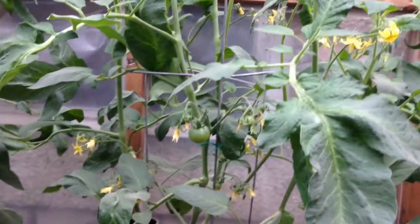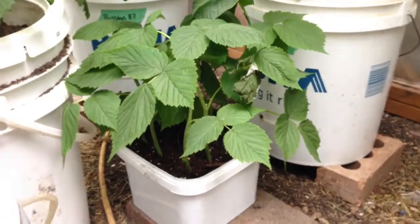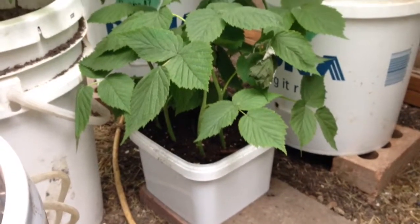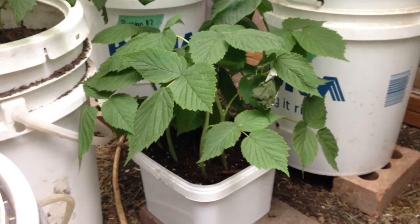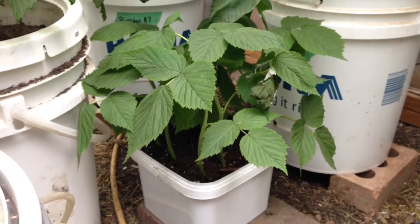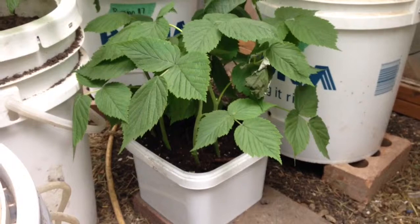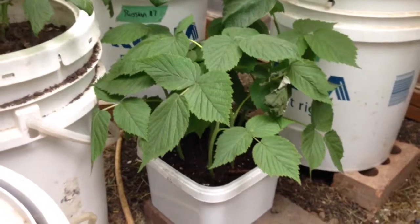One last thing I'll show you today: these are nine cuttings that I took about a week ago and I am trying to root here in the greenhouse. They're set down in the shade out of the way so that they don't burn with the sun. They're raspberries, so hoping to really increase our raspberry patch this fall.